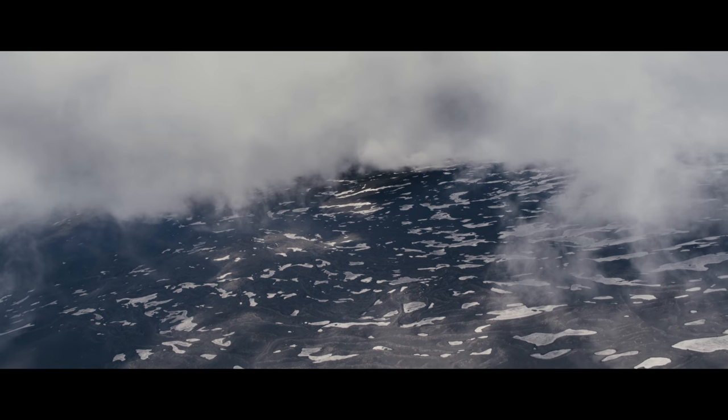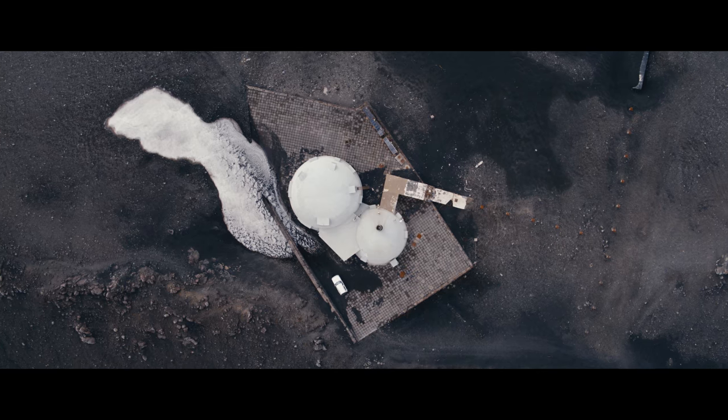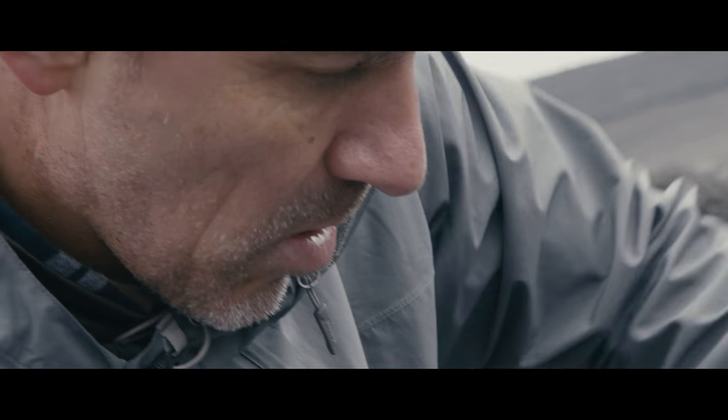Our measurements of gas, deformation, and heat — by virtue of being from the air — will be the first of their kind on Mount Etna.